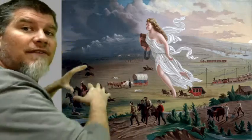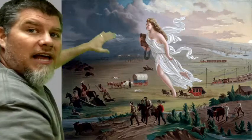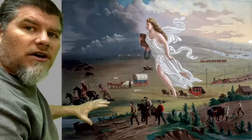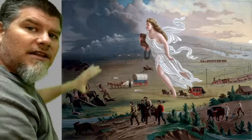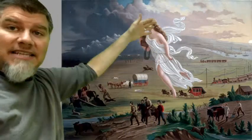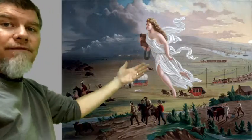Another big picture observation: on the left, it's darker — the sky is darker, the ground is darker, it's just a darker side. Everything on the left is dark. On the right, we see that it's light. And it's kind of divided by her — in front of her is dark, behind her is light.